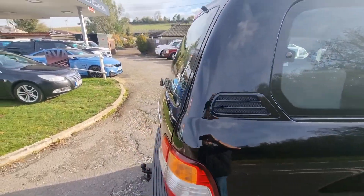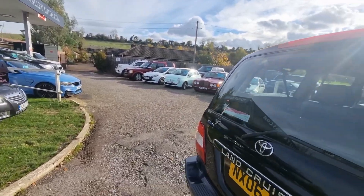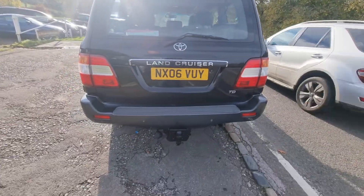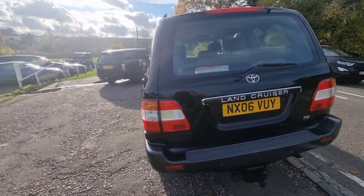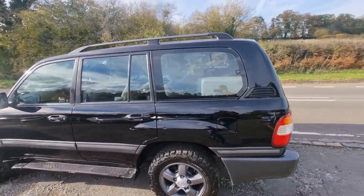By the way, do check us out — BourneValleyAutos.com. We've got a website there with about 180 to 190 customer reviews on there now. You'll see what we're like to deal with. Sounds really cheesy, but we sell nice cars to nice people. We do our best to look after you.